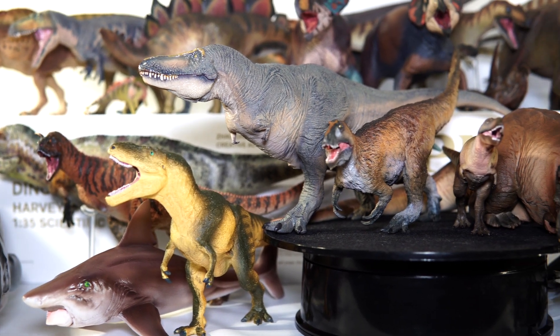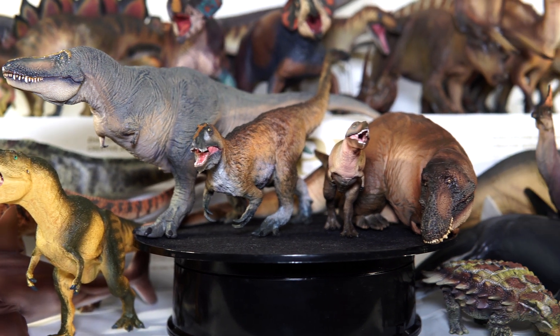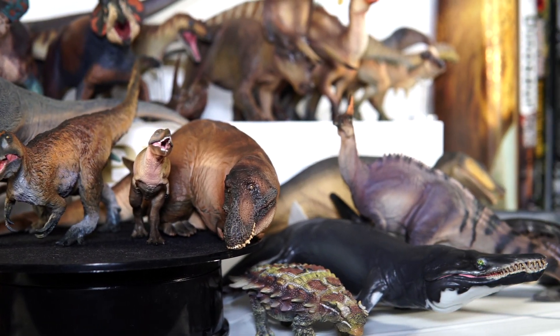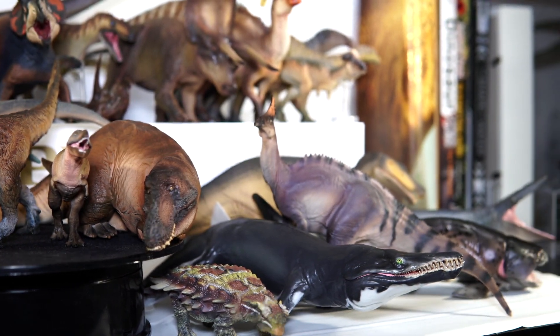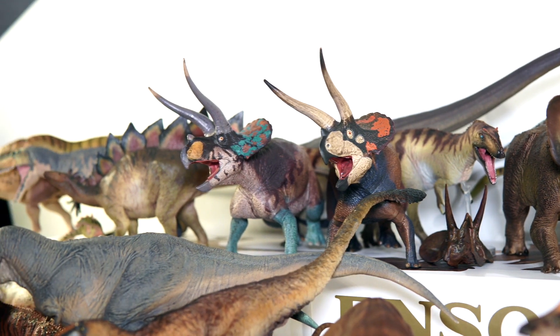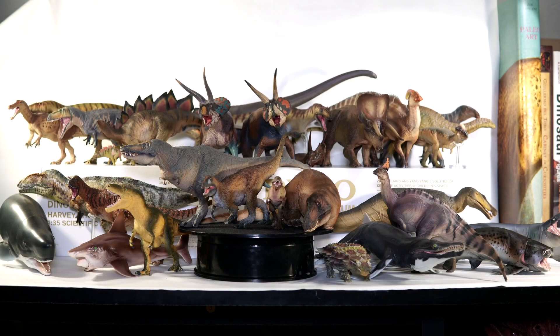So be sure to stick around for everything coming down the line, as well as my last countdown video. In the meantime, if you'd like an in-depth review of any of these models, be sure to check the links in the description below. Don't forget to drop a comment letting me know your favorite scientific releases from 2021 — do you agree with my picks, or am I way off? And what are you most looking forward to in the coming months? Take care out there, and goodbye.